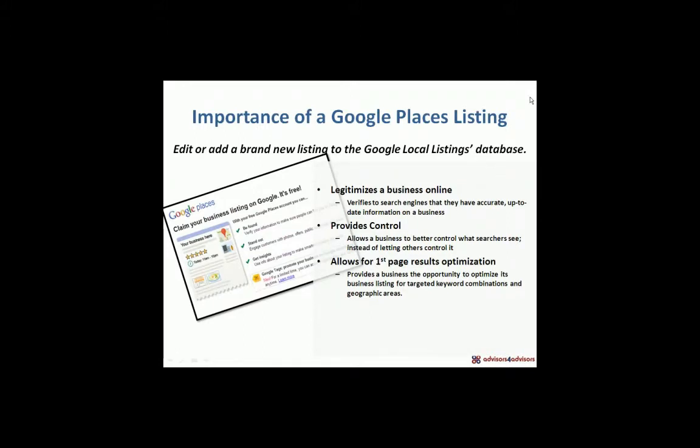A Google Places listing is really a free listing on Google that allows you to validate for Google where your business location is. But instead of just your location, it legitimizes your business because it validates to the search engines — Google as well as Yahoo and Bing — that the information they have about not only your address but your business is accurate and up-to-date. It gives you control because it's your own free piece of real estate outside of your website, tied to a search engine, that allows you to control what searchers see about your business, especially in a local search scenario.